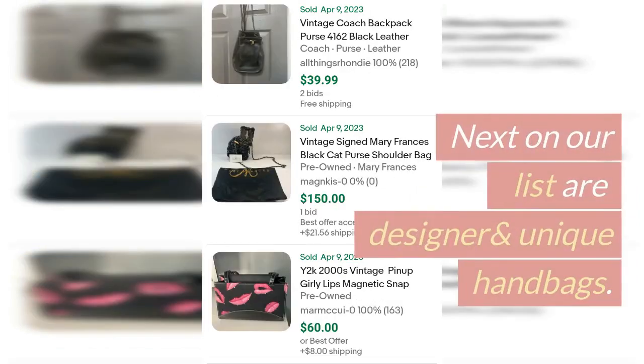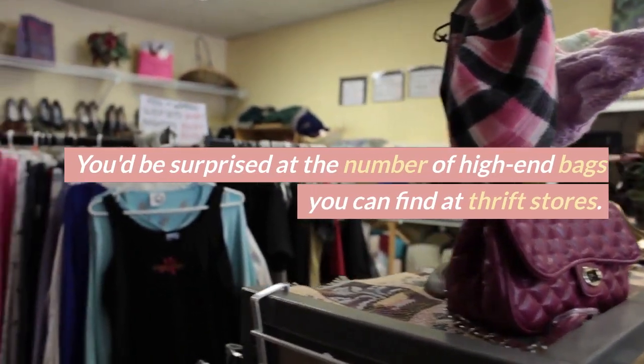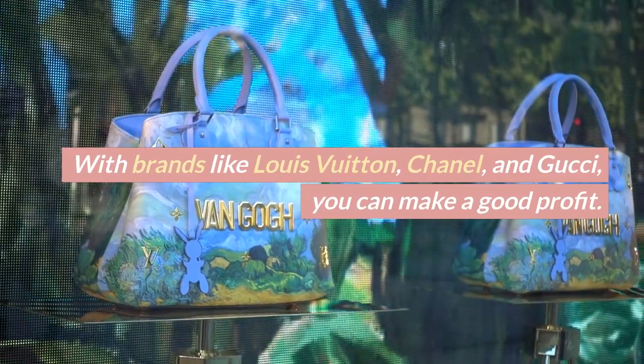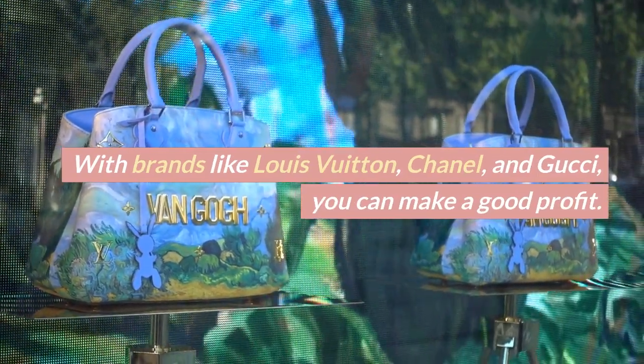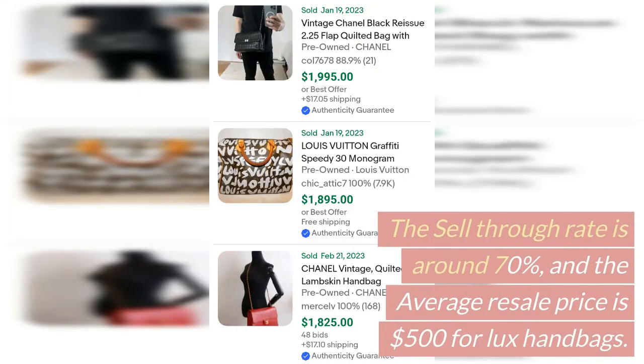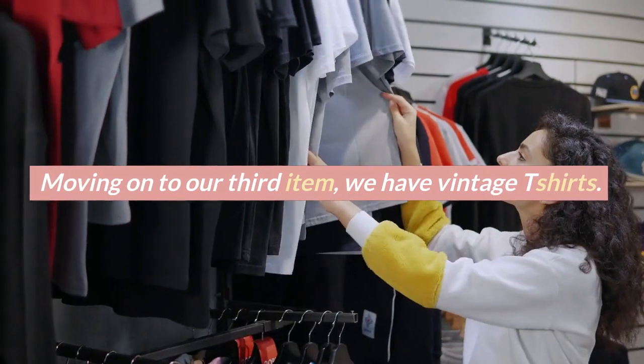Next on our list are designer and unique handbags. You'd be surprised at the number of high-end bags you can find at thrift stores. With brands like Louis Vuitton, Chanel, and Gucci, you can make a good profit. The sell-through rate is around 70% and the average resale price is $500 for luxe handbags.